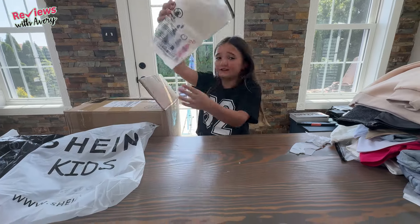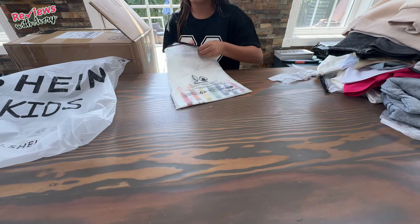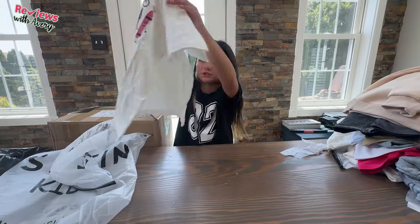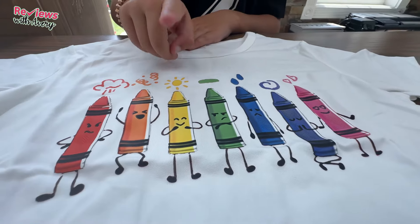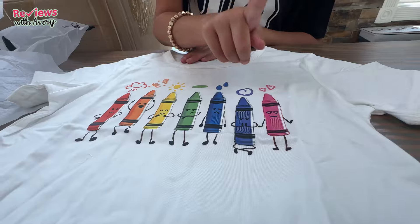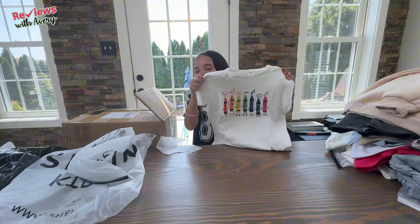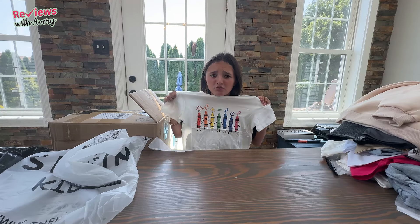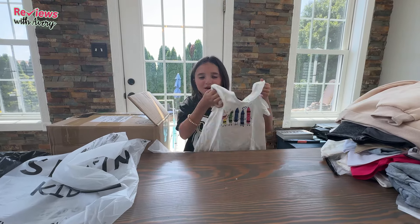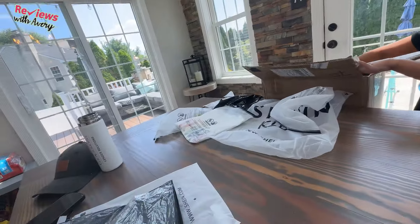This one I'm very excited for — it's a crayon shirt. I don't know why I purchased this, I just saw it and was like, this is adorable, this is the best back-to-school vibes. It's a really cute white t-shirt with all different colored crayons — red, orange, yellow, green, blue, purple, and pink — and it has all these different little drawings you'd make with crayons. It's just giving an amazing happy back-to-school vibe. Sadly, they sent me two, so I don't know what I'll do with the other one.